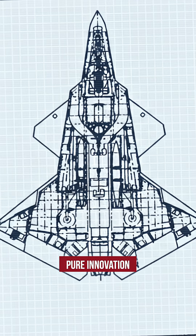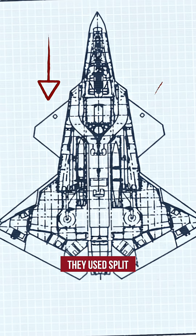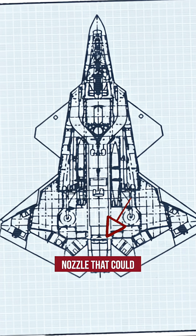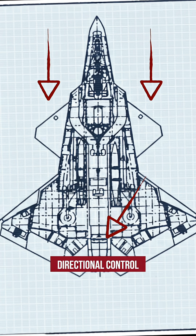Engineers used pure innovation. With advanced canards up front, they used split ailerons that worked as drag rudders, and a thrust vectoring nozzle that could redirect engine exhaust for directional control.